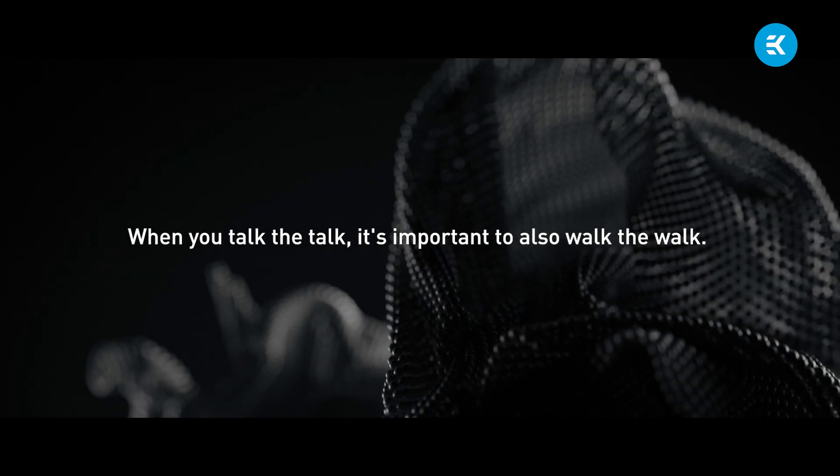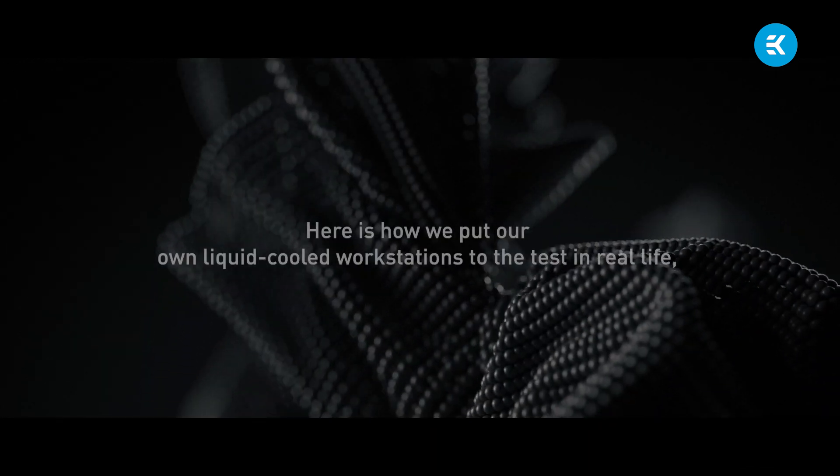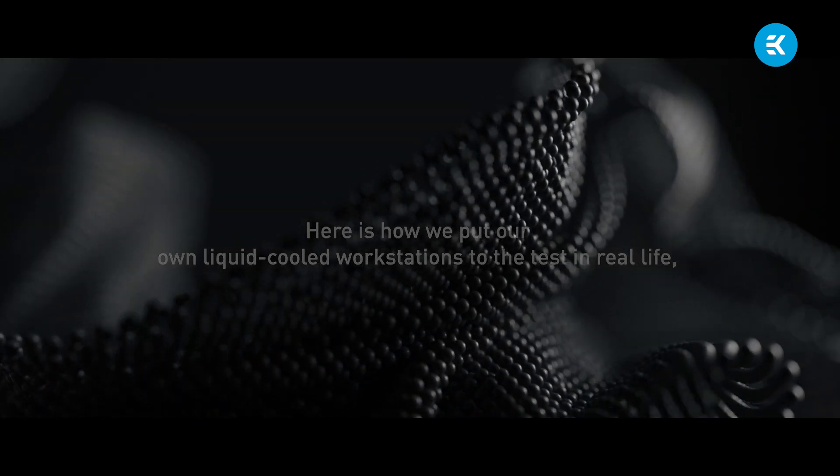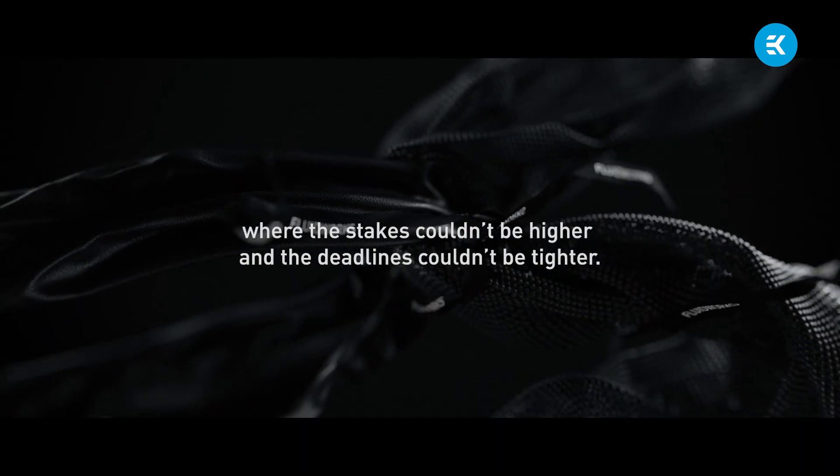When you talk the talk, it's important to also walk the walk. Here's how we put our own liquid-cooled workstations to the test in real life, where the stakes couldn't be higher and the deadlines couldn't be tighter.